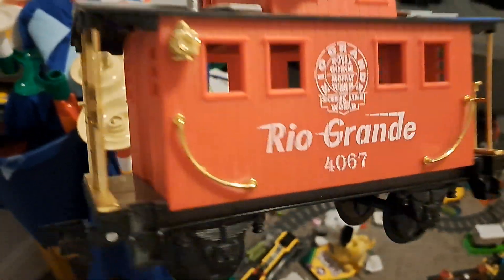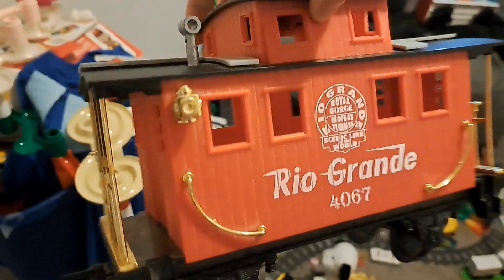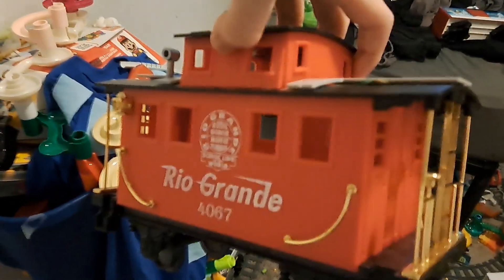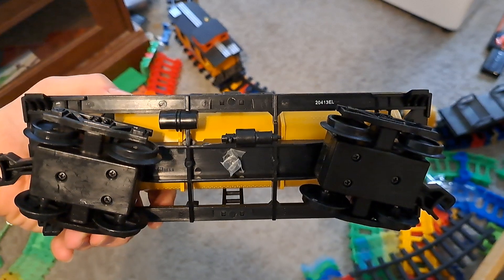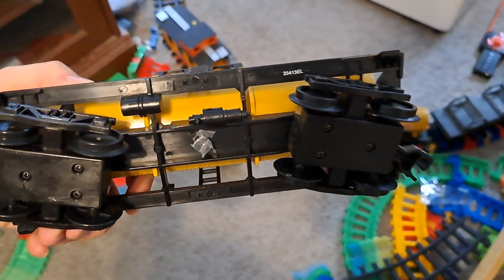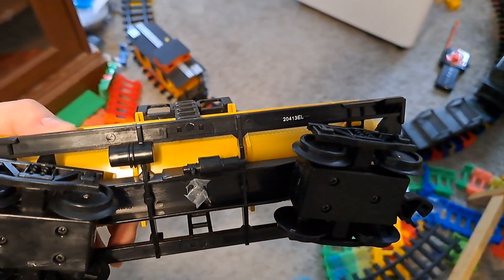Another Rio Grande caboose was purchased at the same place as well. I'll put a little piece of tape on the bottom of the secondary Pennsylvania tanker car so that I'll know which one I got first and which one I got second.